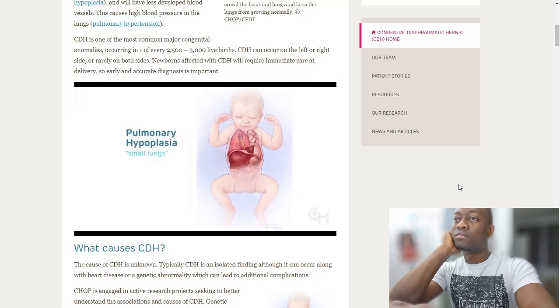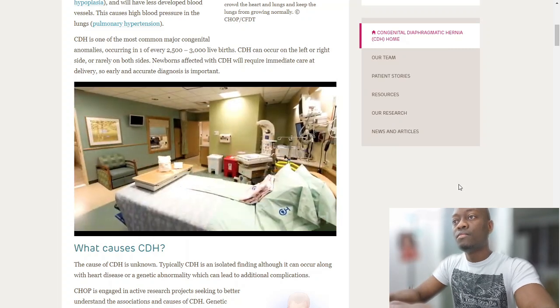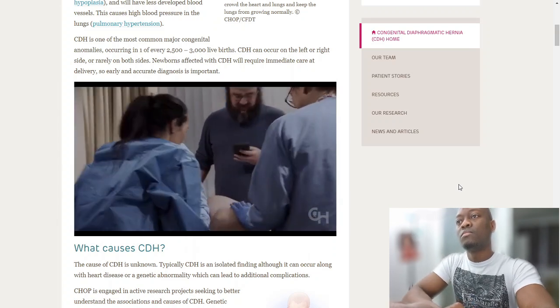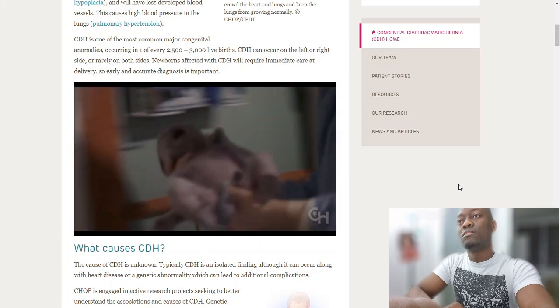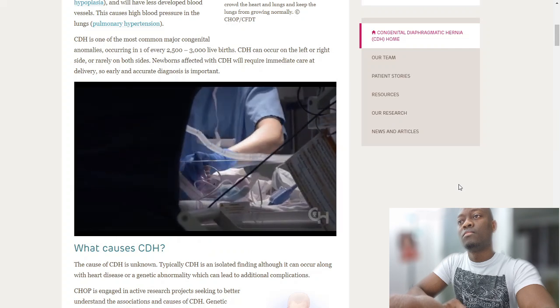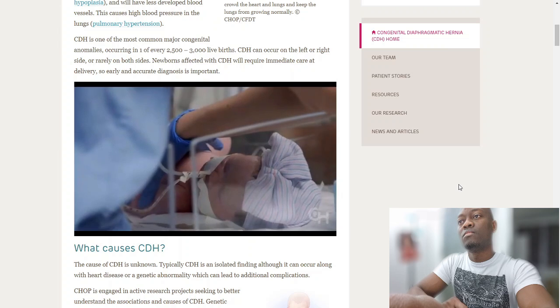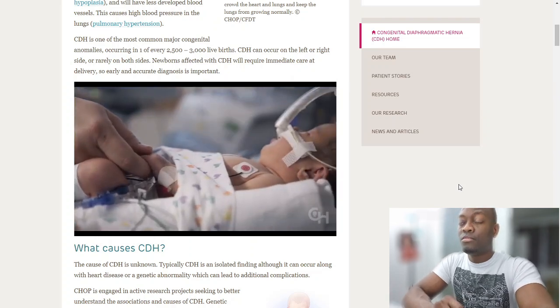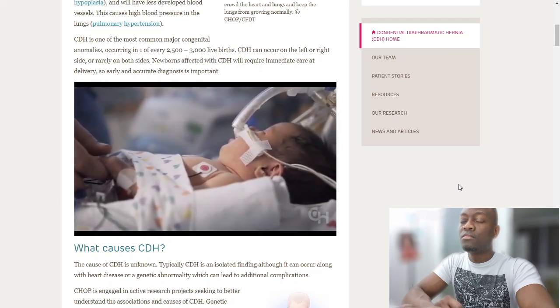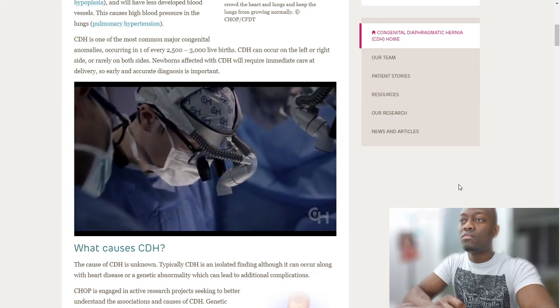Many babies with CDH develop pulmonary hypoplasia, meaning small lungs. When born, they will have trouble breathing. At the hospital, babies are born in a special delivery unit built specifically for babies with birth defects, where a waiting team stabilizes them and transfers them to the newborn infant intensive care unit. Many babies with CDH also develop pulmonary hypertension — high blood pressure in the lungs — which is monitored and treated by cardiologists specializing in pulmonary hypertension.